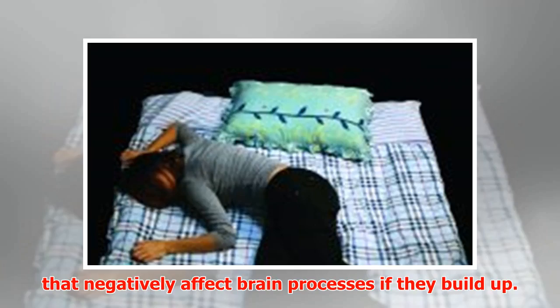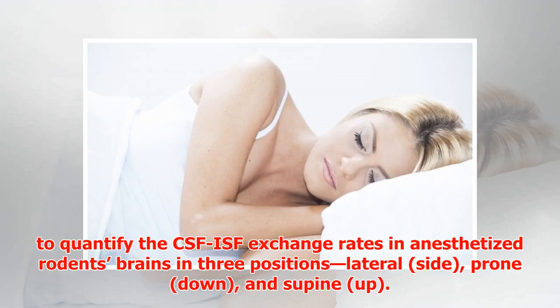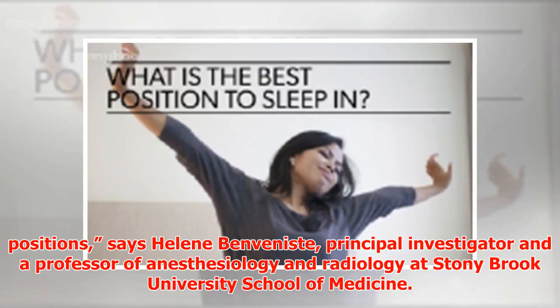Brain waste includes amyloid beta and tau proteins — chemicals that negatively affect brain processes if they build up. In the new study, published in the Journal of Neuroscience, researchers used the dynamic contrast MRI method along with kinetic modeling to quantify the CSF-ISF exchange rates in anesthetized rodents' brains in three positions: lateral (side), prone (down), and supine (up).